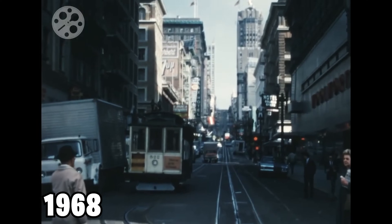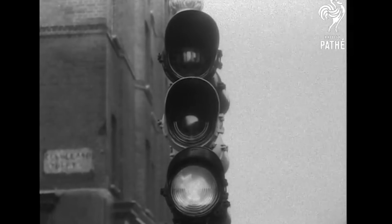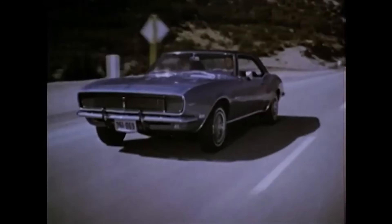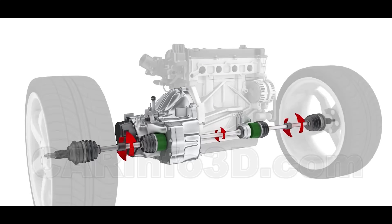Picture this. It's 1968. You're sitting behind the wheel of a Camaro SS. The light turns green. You floor it. And in that split second between your foot hitting the pedal and the rear tires breaking loose, there's a piece of machinery doing something absolutely magical.